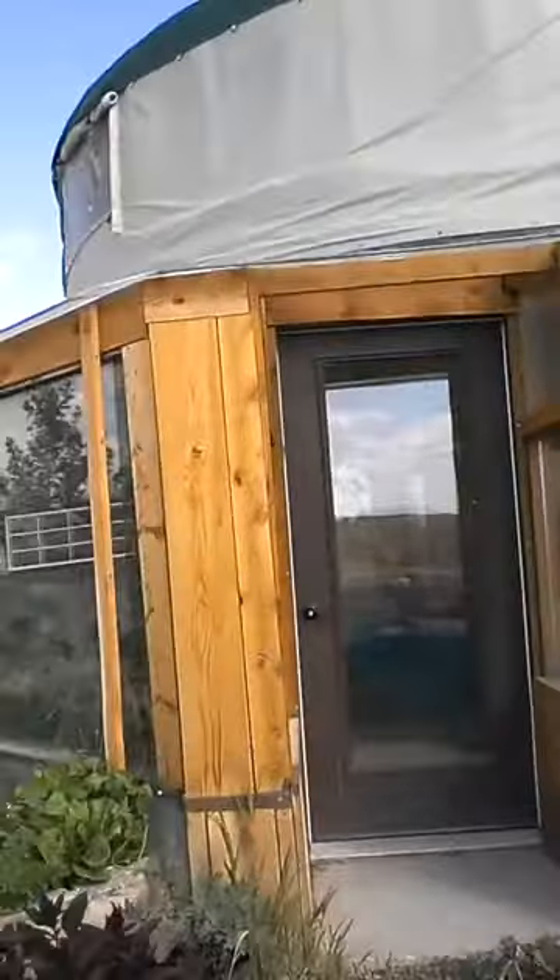So when you enter there's all these really cool tomato plants and it smells amazing. We've got all these plants growing and then inside it's probably a bit messy with all my stuff at the moment, but here we go. This is the yurt inside, it's pretty cool.